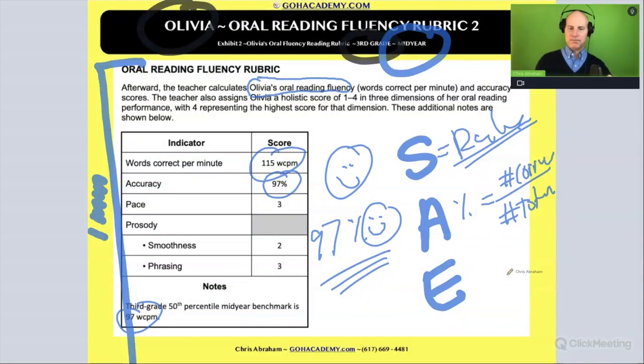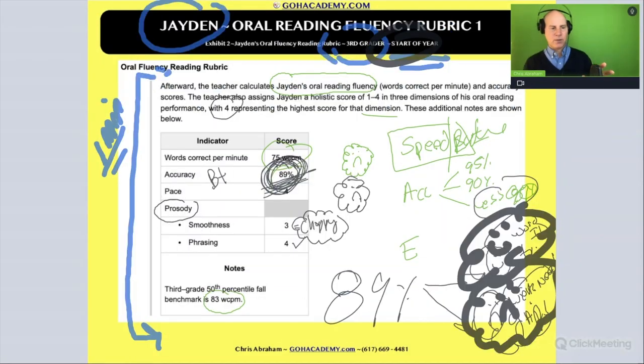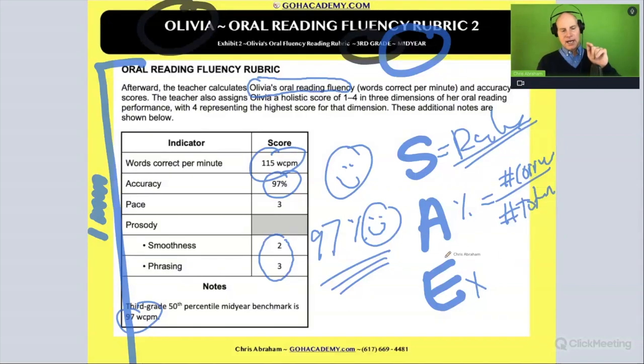Now what about expression? We think of that as her prosody — her ability to pronounce words with the right inflection and intonation. It's hard to tell punctuation from these scores, but you can get a sense of her ability to pronounce words with proper speed and expression — things like phrasing and smoothness. Look at Olivia's scores here: twos and threes out of fours.